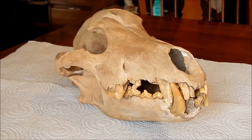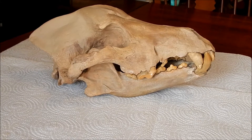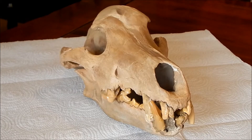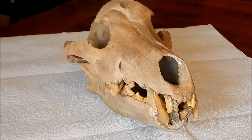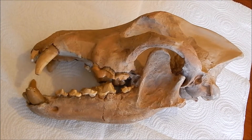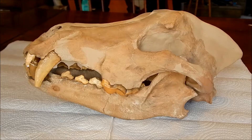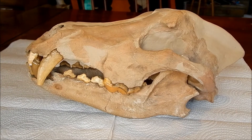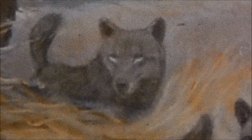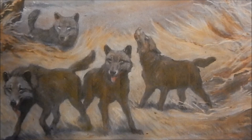The dire wolf is very similar to the modern wolf, only a little larger. It lived during the last ice age and went extinct shortly after that ice age ended. This particular specimen is between 15,000 and 40,000 years old. It would have been living at a time when mammoths, ground sloths, and camels were living in South Carolina, and it would have been preying on these animals. An individual probably could not have brought down one of those large animals by itself, but the dire wolf hunted in packs like modern wolves.